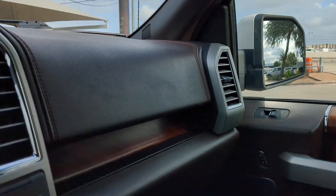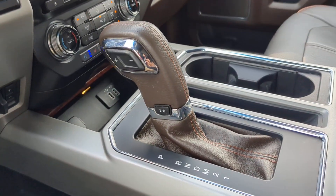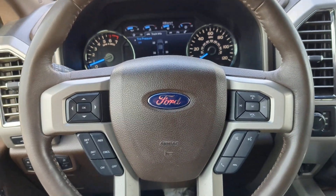Get more out of a light-duty pickup than you ever thought possible. This F-150 is waiting just for you. Come in for a fun and easy test drive. Our team is here.